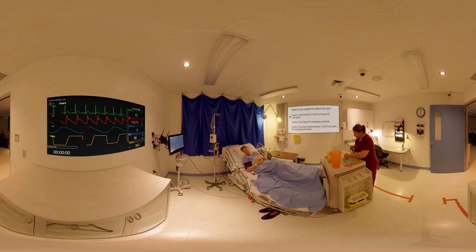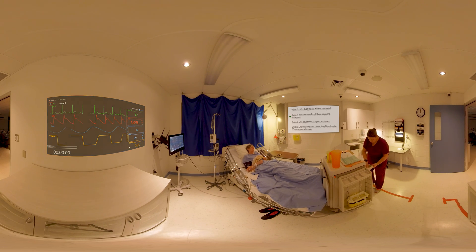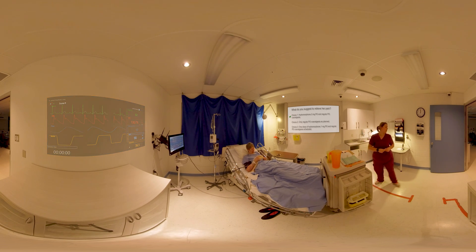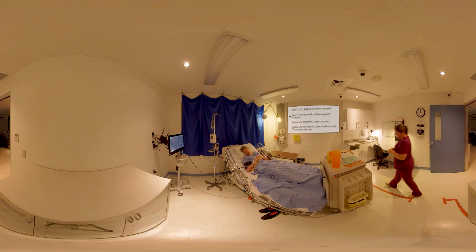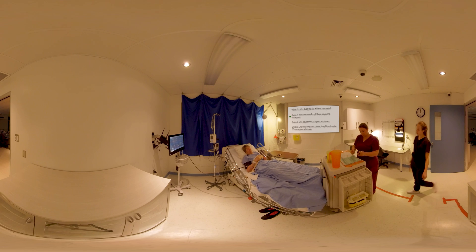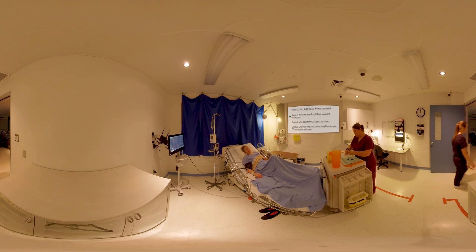Choice number one is the correct answer. Hydromorphone is indicated for acute PRN pain, and regular per-os coanalgesia administration is important to ensure optimal relief. Coanalgesia alone would not be sufficient. The prescription states to administer 2 mg per os — legally, the dose cannot be reduced without the prescriber's agreement.